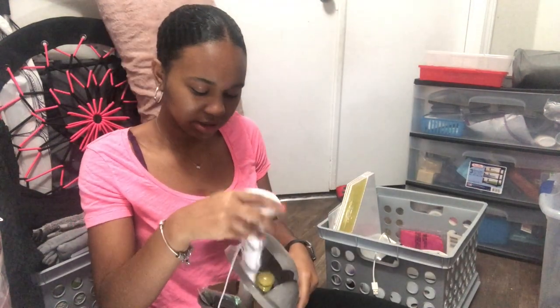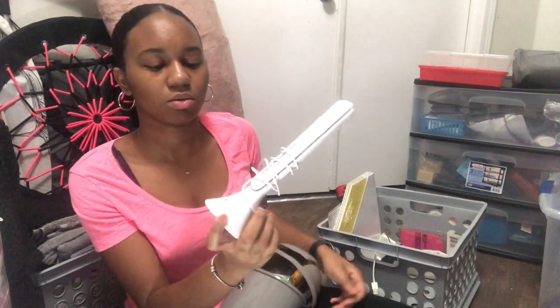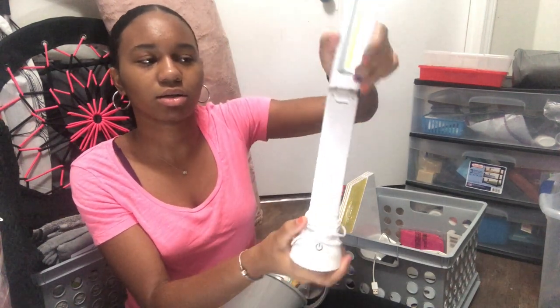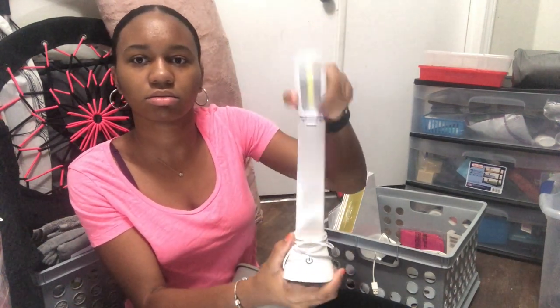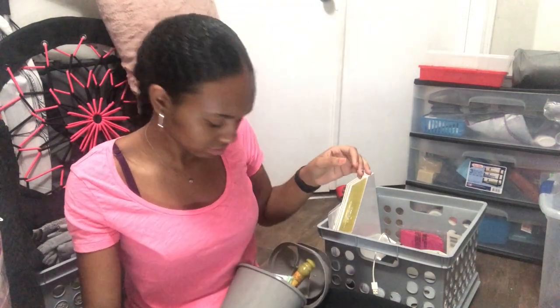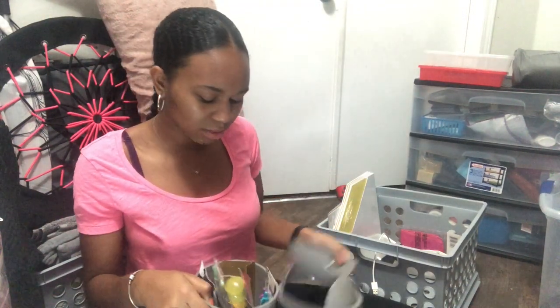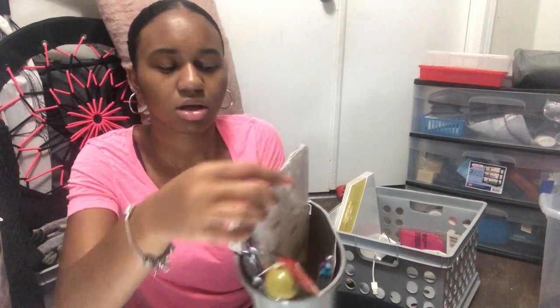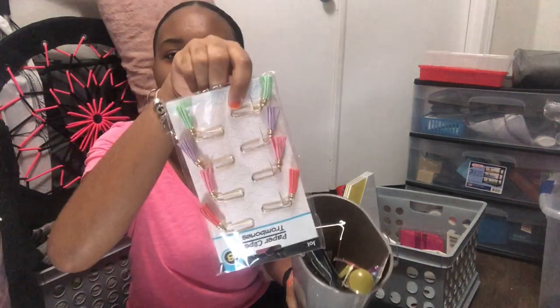This is my desk lamp — it's USB, you just plug it in, turn it on, and press power. I have a tabletop garbage bin. I also have pens, pencils, and more paper clips.